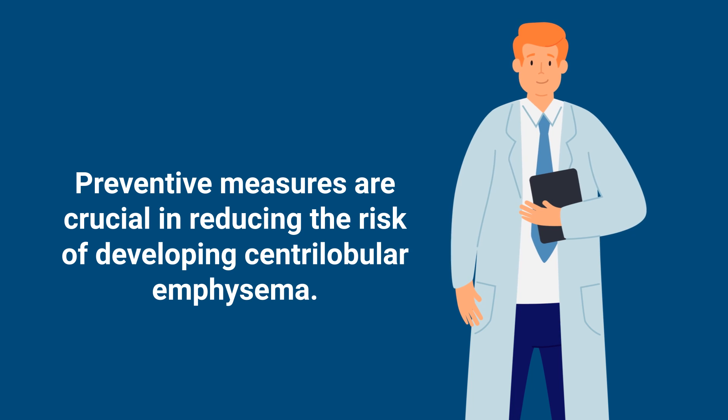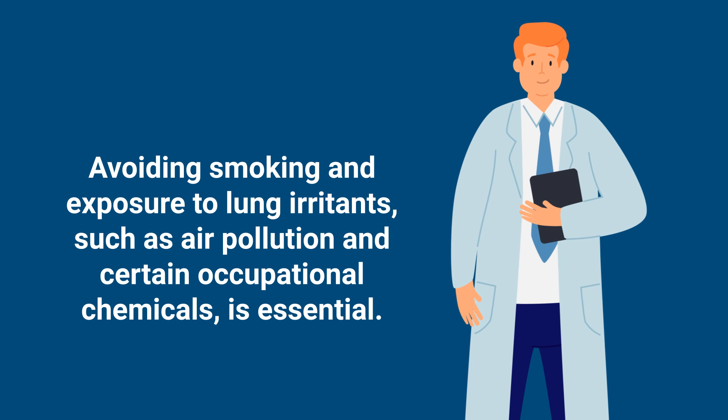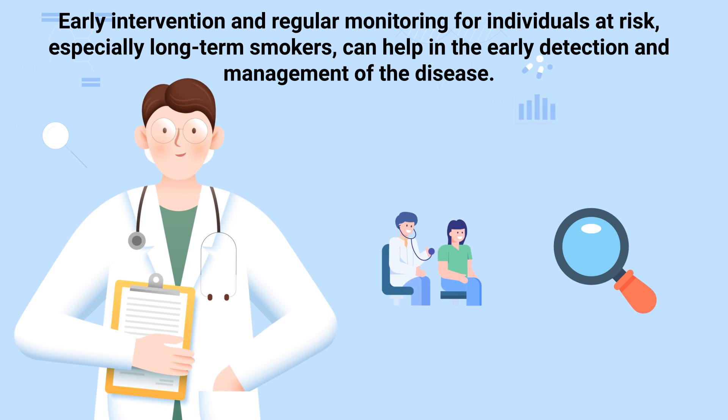Preventive measures are crucial in reducing the risk of developing centrolobular emphysema. Avoiding smoking and exposure to lung irritants, such as air pollution and certain occupational chemicals, is essential. Early intervention and regular monitoring for individuals at risk, especially long-term smokers, can help in the early detection and management of the disease.